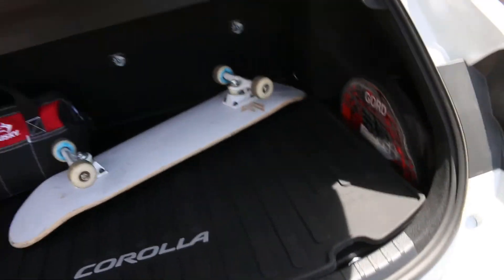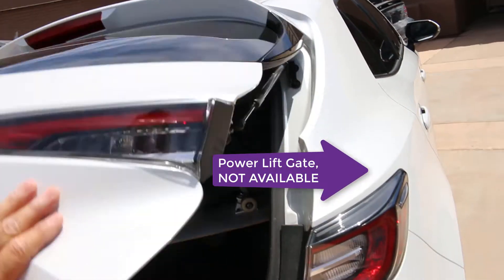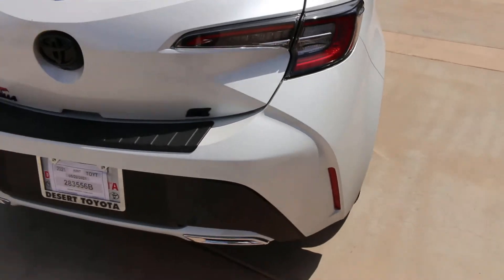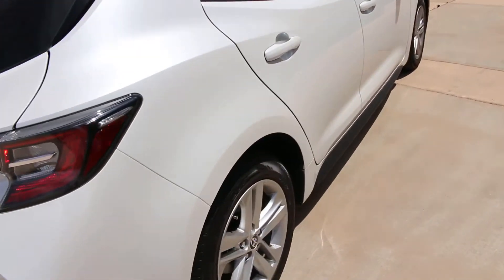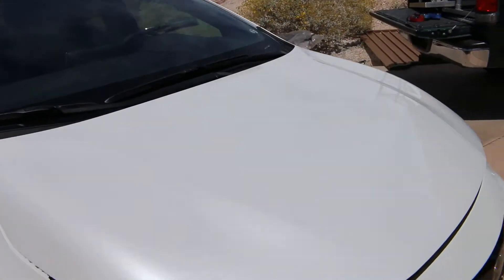Lots of room in here. Nice little hatchback. It does not come with the power shock absorbers back here, only the manual ones. Nice taillights — LED — along with LED headlights. Aluminum wheels. This is the Pearl paint — it's a white pearl, I'm not exactly sure what they call it.